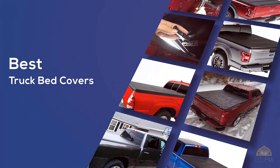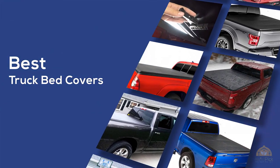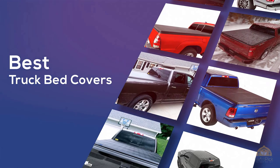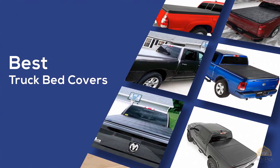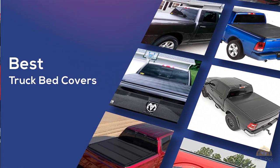The best truck bed covers — if you're looking for the best truck bed covers, use a collection you've got to see. Let's get started. At any time you can click the circle for more info and real-time deals.